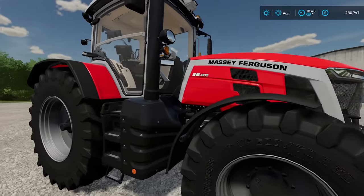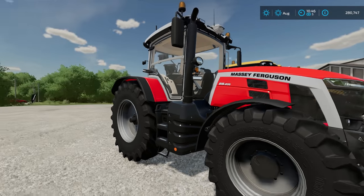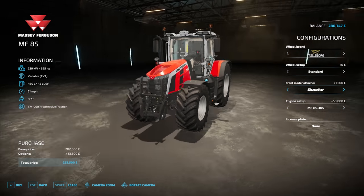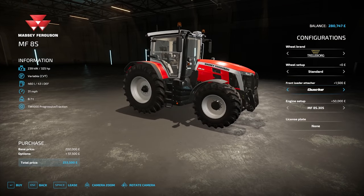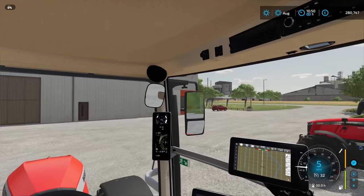Next up we have another Massey Ferguson — the brand new 8S 205, which actually goes into the 300s. Prices for this start at £202,000; the horsepower starts at 225 and the biggest is 325, with several different options in between. You can also fit a front loader, and the wheel brands and different wheel setup options are available. Here is the interior view.